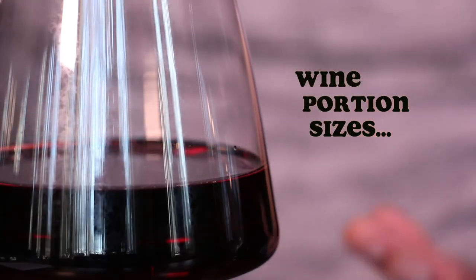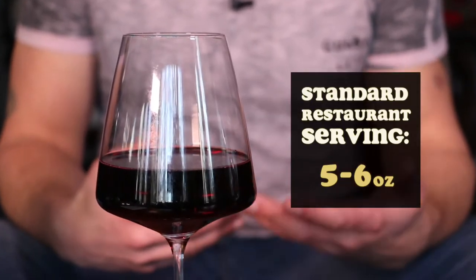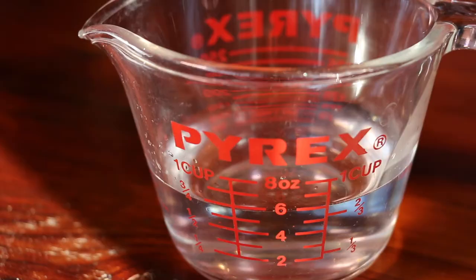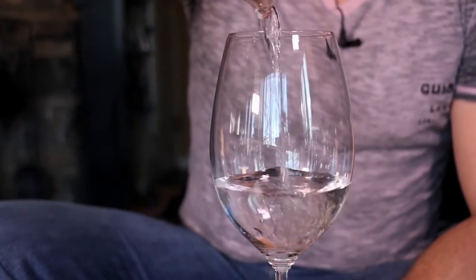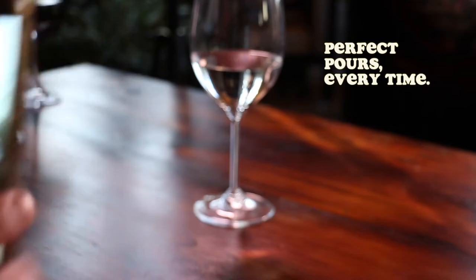Let's start with the portion size. When you go to a restaurant or a bar, chances are you're going to get a 5-ounce serving — that's pretty much the industry standard. Some restaurants are a little more generous and will pour 6 ounces. To see what that looks like, grab yourself a measuring cup, pour 5 ounces of water into it, and then into one of your favorite wine glasses. You can even take a picture of it with your cell phone, just in case you need to refer back to the image.